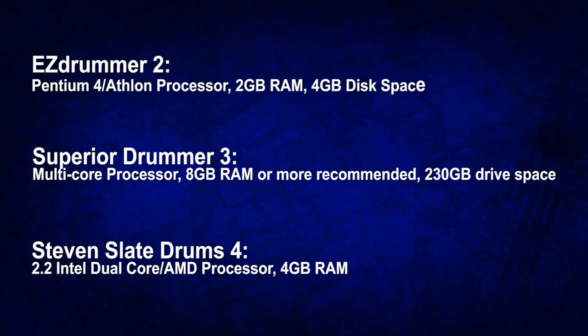It really depends on the program. EZdrummer 2 works on a Pentium processor — when was the last time you had one of those? I think I had a Windows XP machine back then. Meanwhile Superior Drummer 3 needs four times the amount of RAM and 50 times the amount of disk drive space. EZdrummer 2 will work on almost anything — I had it working on a cheaper Toshiba laptop.